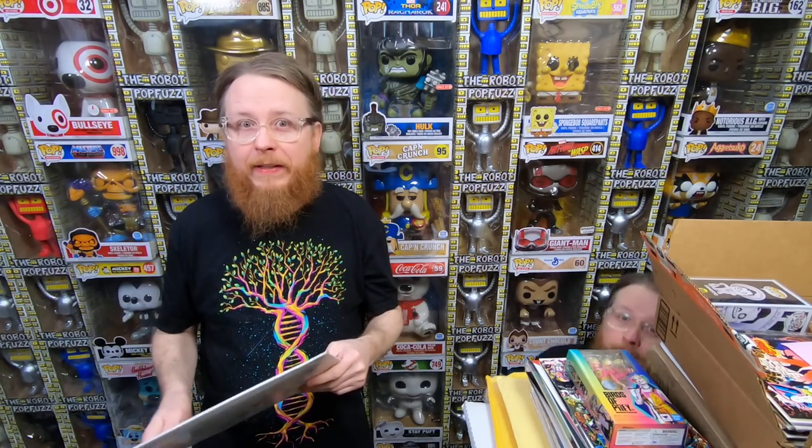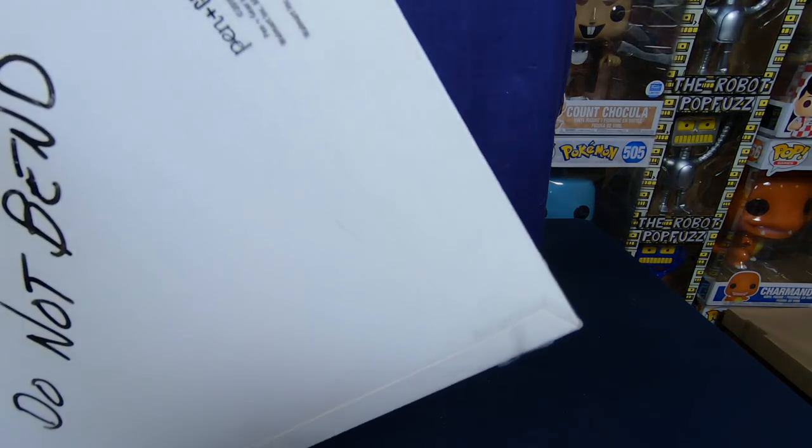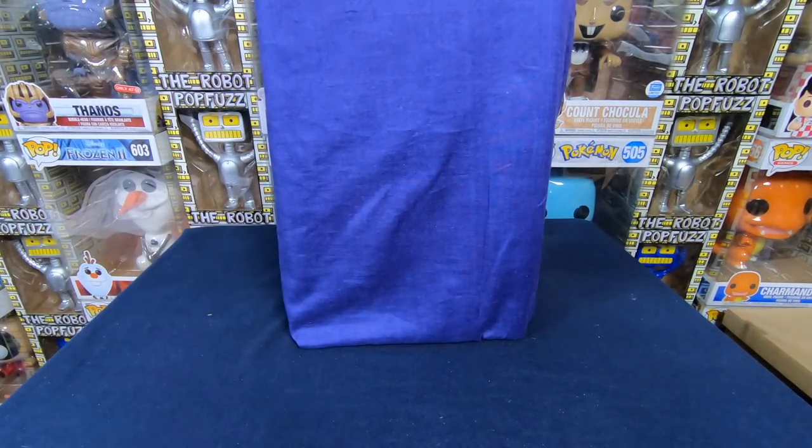Oh, you guys forgot something — hit the like button. I hope you hit that like button. So we have one comic book here. I paid $29.96. This isn't one of those photo mailers — I like these mailers, they're pretty decent and pretty strong.